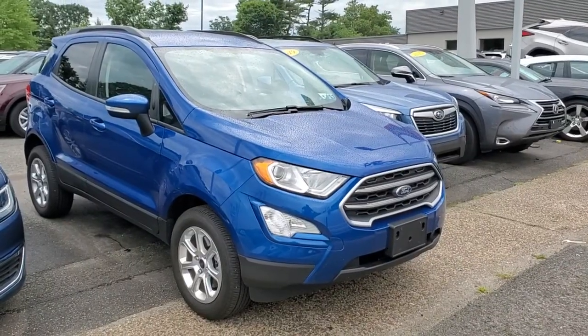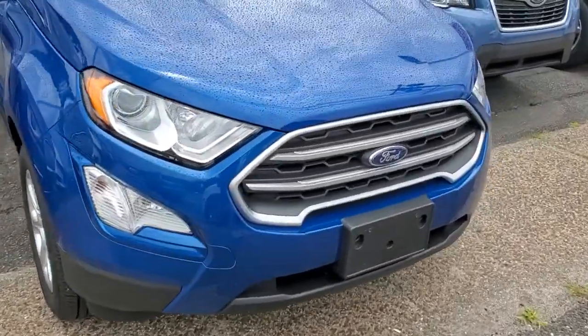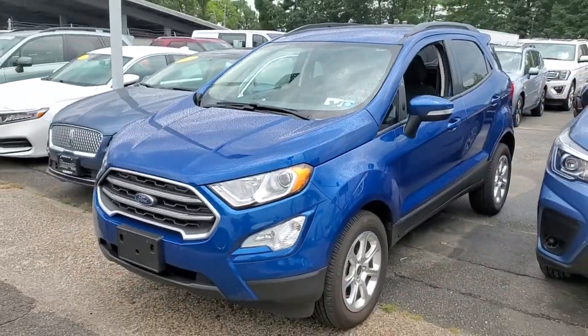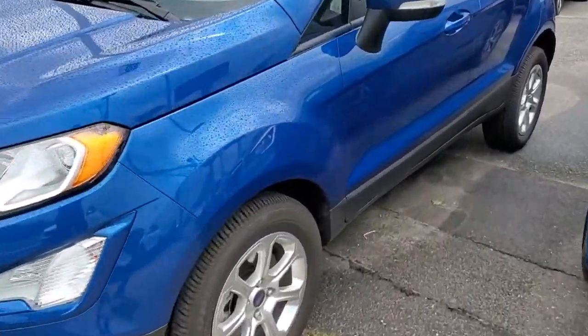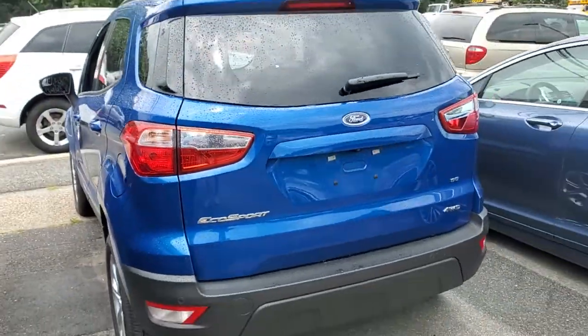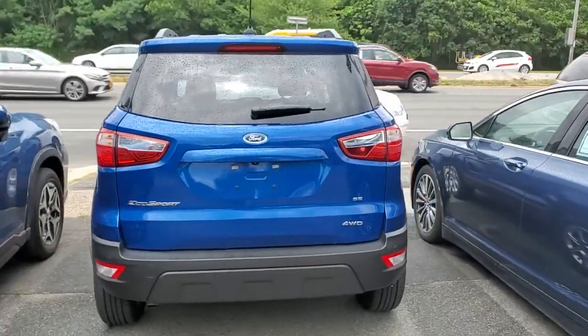Enjoy the view of this 2019 Ford EcoSport. Whether you're on a family road trip or doing the daily drive, the EcoSport is your go-to vehicle. It's the smart and elegant solution that blends convenience, an array of infotainment options, assertive handling, and SUV functionality.